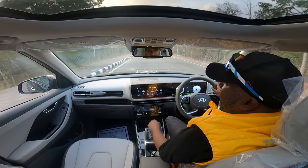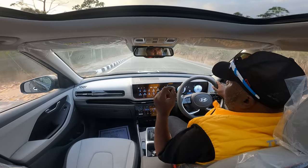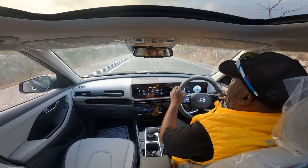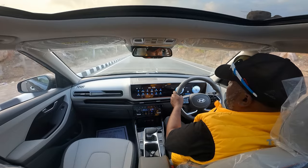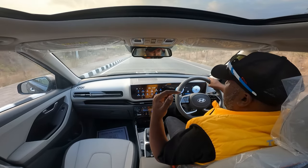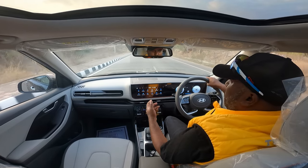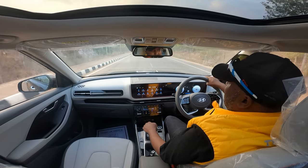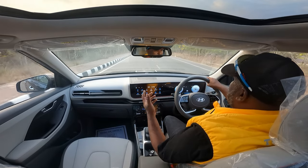They have tweaked the damping settings and added more reinforcements to the chassis structure to make it a little more sturdy. Going by what we saw with the Verna, which received a 5-star safety rating, I think when the Creta's crash test results are out, we'll have an impressive safety rating as well. As of now, it gets 6 airbags as standard and ADAS level 2 with adaptive cruise control and all those ADAS features.